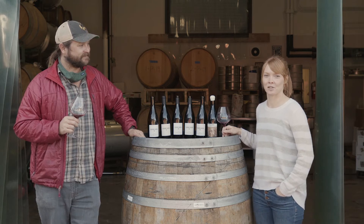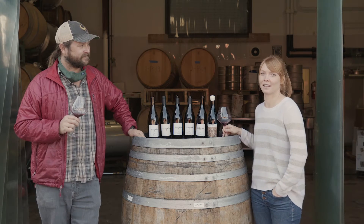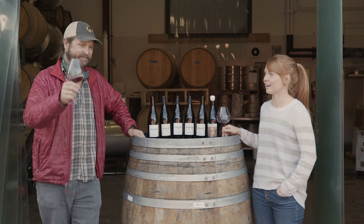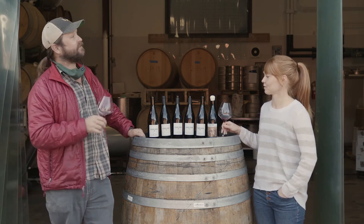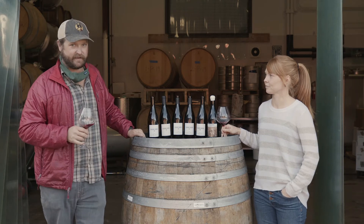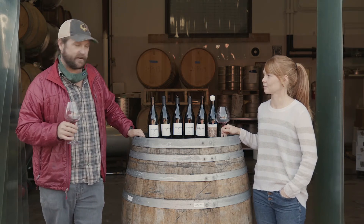Hi everyone! We are here today to introduce our Winter Wine Club wines. I'm Lily and this is Matt, our winemaker. Where are we today? We are hanging out at the back of our cellar door here at our winery in Goleta, just north of Santa Barbara.